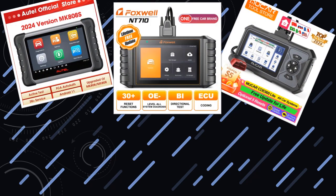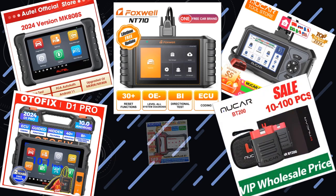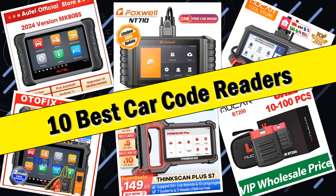Hello friends, today I will share with you the top 10 best car code readers, unveiling the ultimate diagnostic tools. So let's check it out.